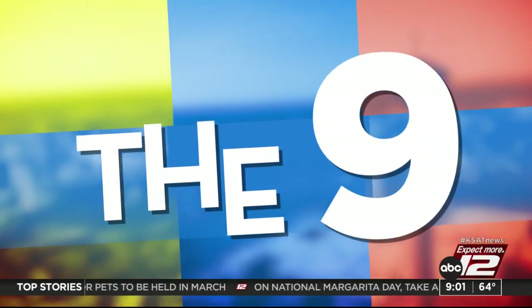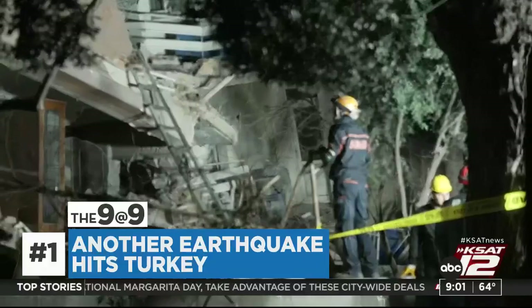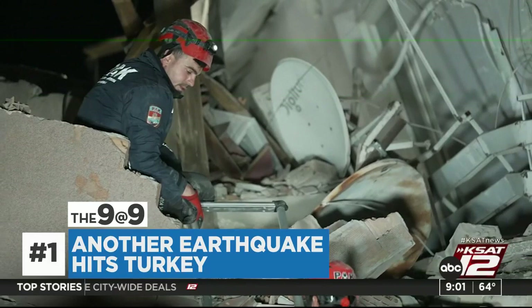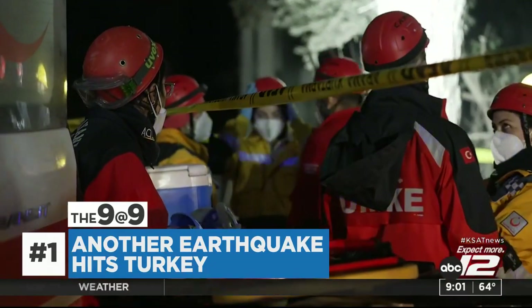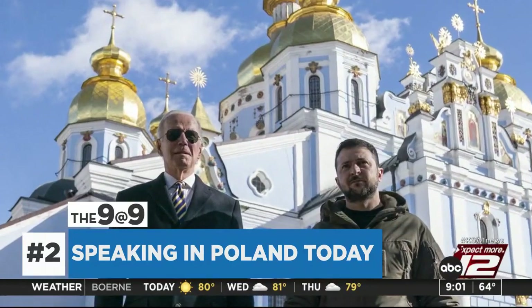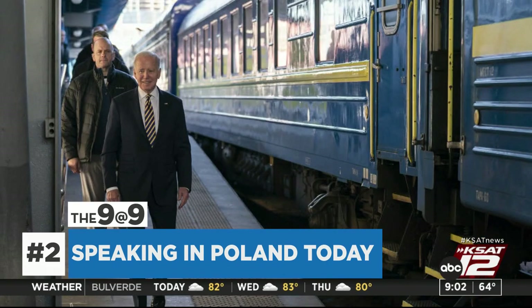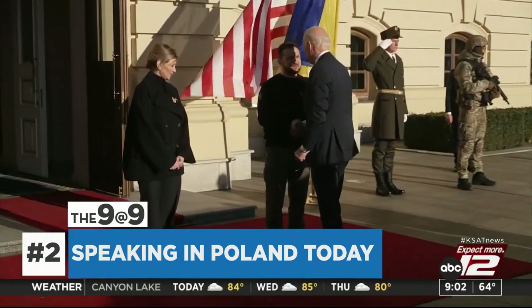Here's today's 9 at 9. A magnitude 6.4 earthquake hit southern Turkey Monday, killing at least eight people and injuring hundreds more, according to Turkish and Syrian officials. It comes two weeks after a massive earthquake killed thousands of people in both countries. President Biden is in Poland today preparing to deliver a major speech marking the one-year anniversary of Russia's invasion of Ukraine. He's expected to remind the world that Russia has committed crimes against humanity, following his unannounced trip into Ukraine's capital, Kyiv, yesterday.